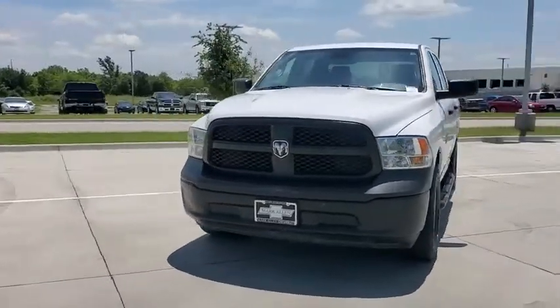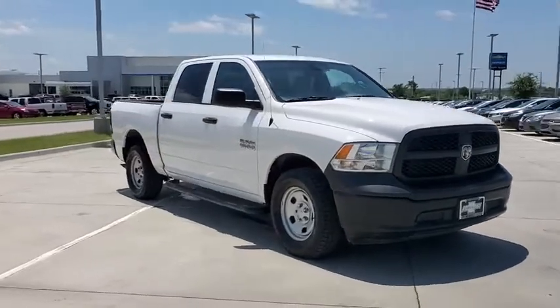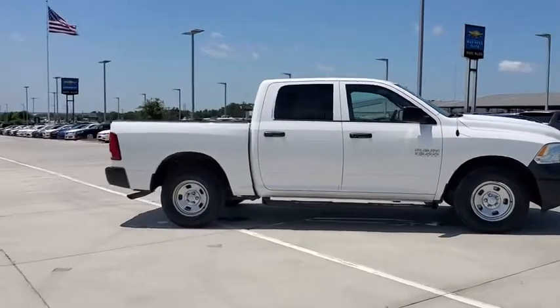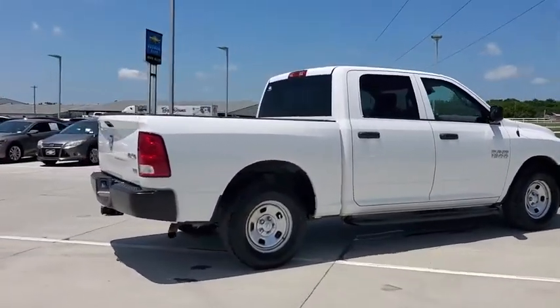Stop by and take a look at the 2018 Ram 1500. The Ram 1500 went against the Chevrolet Silverado, Ford F-150, and Toyota Tundra, which are all excellent trucks in their own right. The Ram took home the prize for its well-rounded strength.